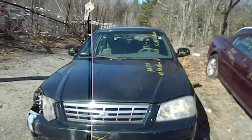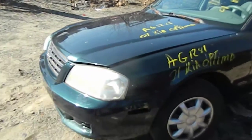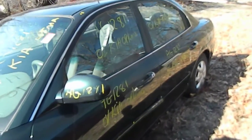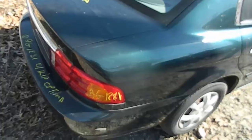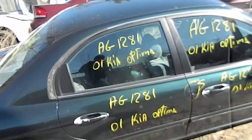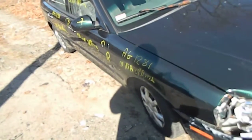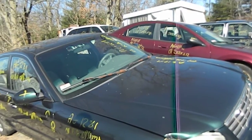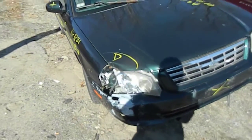This is AG1281. It's a 2001 Kia Optima. The passenger side was pushed in a little — headlight, bumper, fender, and hood.